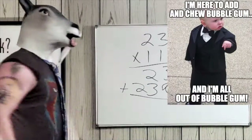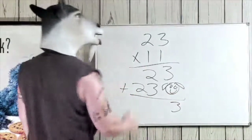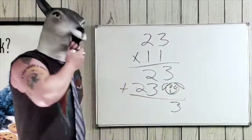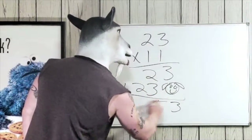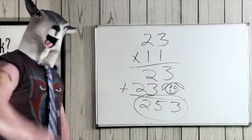Now we just add them up. Three plus zero is three. Look at the middle — two plus three, there's your five. And there's your two. Two fifty-three, once again your answer.